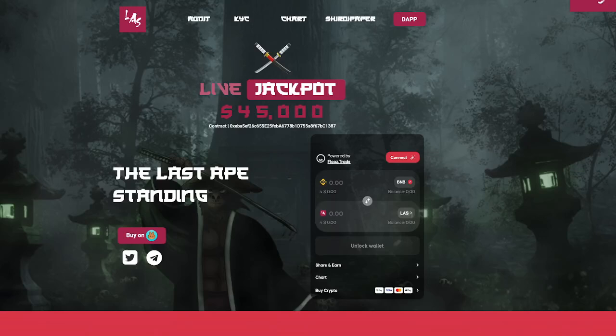Hey everyone, it's Crypto Profit back with another video and today we're going to be talking about the last ape standing. There's a lot of cool things to jump into today regarding this project.